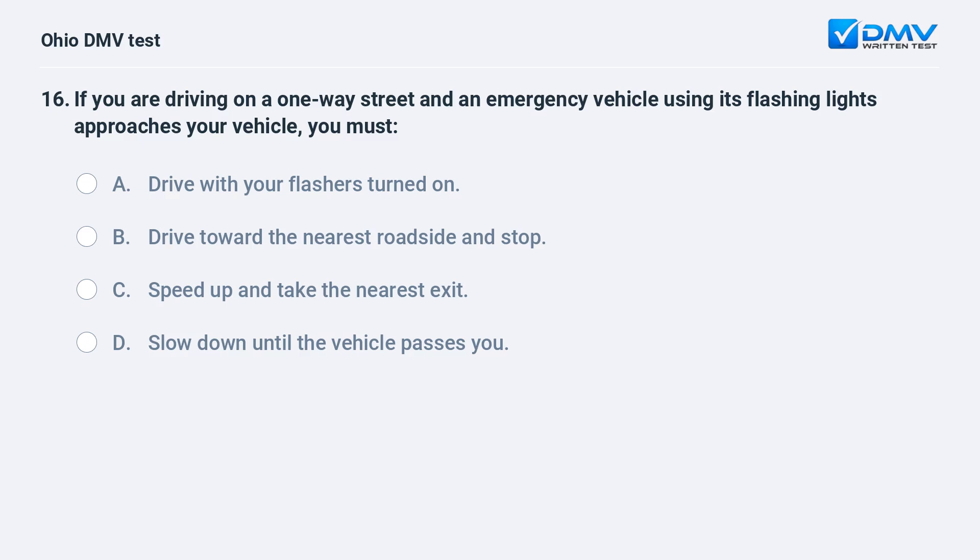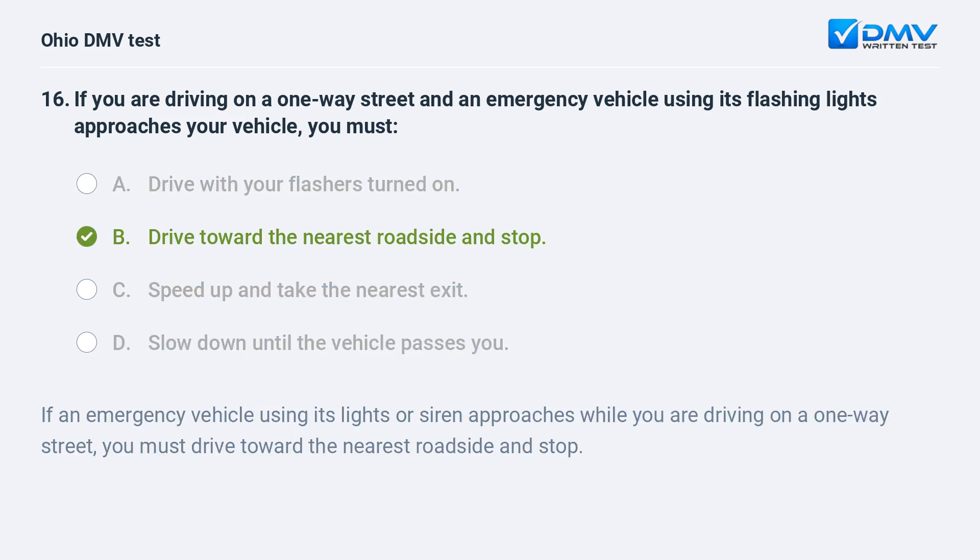If you are driving on a one-way street and an emergency vehicle using its flashing lights approaches your vehicle, you must: A. drive with your flashers turned on, B. drive toward the nearest roadside and stop, C. speed up and take the nearest exit, D. slow down until the vehicle passes you. The answer is B, drive toward the nearest roadside and stop. If an emergency vehicle using its lights or siren approaches while you are driving on a one-way street, you must drive toward the nearest roadside and stop.